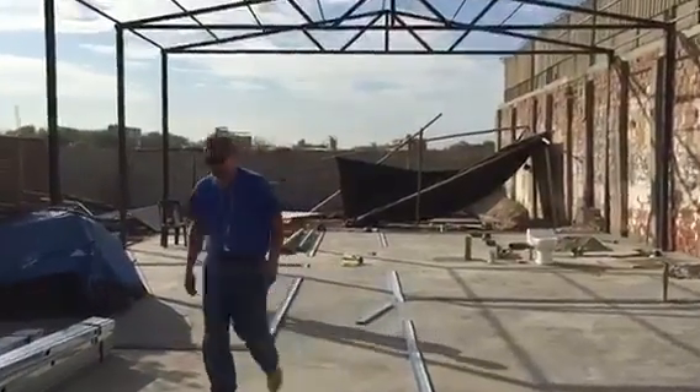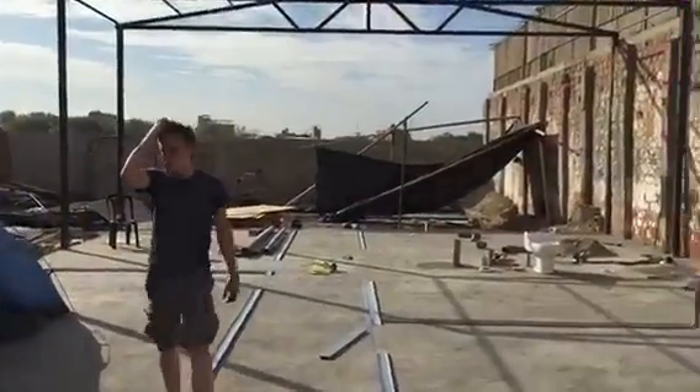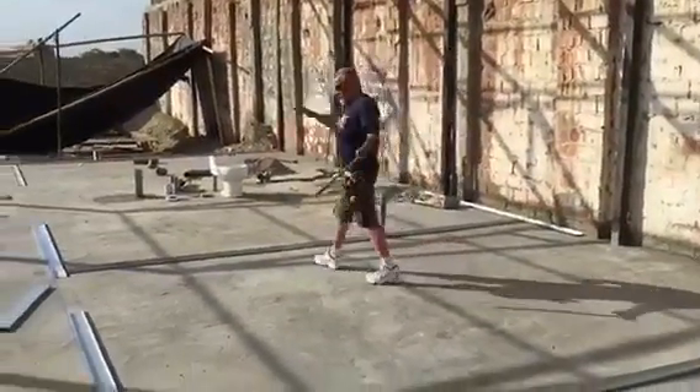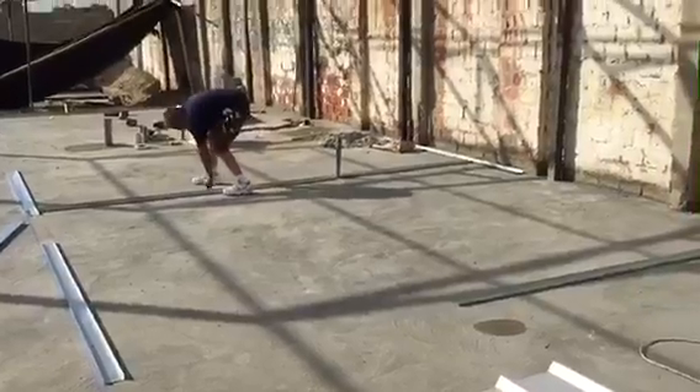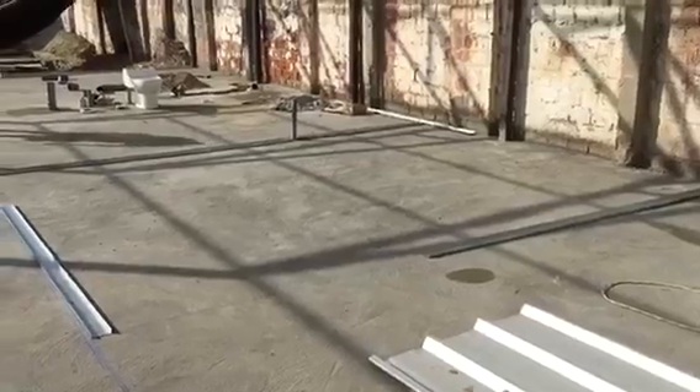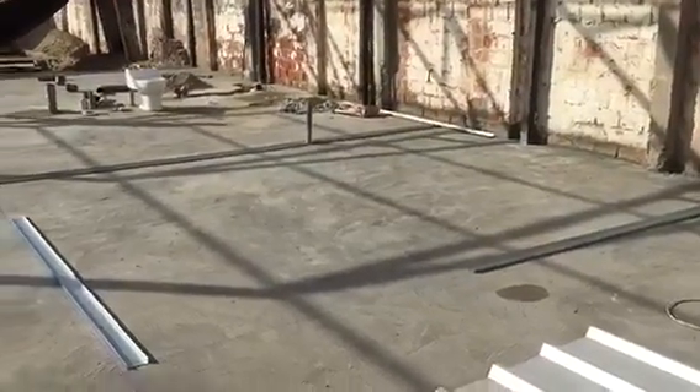As we come in through the building, the first room on the right where Frank is working right now is the kitchen area. You can kind of see where that's going to be laid out — we've got some of the walls laid out for the flooring.